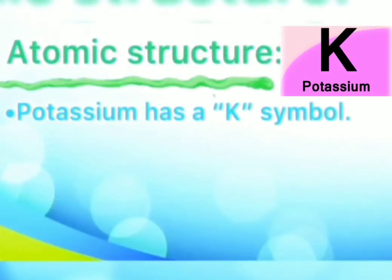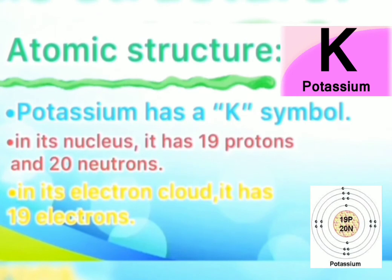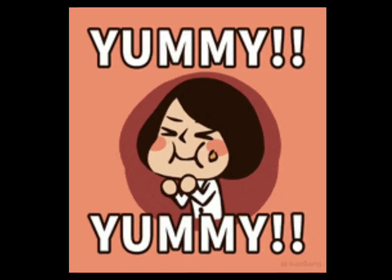Potassium has the symbol K. It is an atom that consists of a nucleus and an electron cloud. In the nucleus, it has 19 protons and 20 neutrons, whereas in the electron cloud it has 19 electrons, since in an electrically neutral atom the number of protons is equal to the number of electrons.